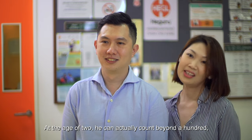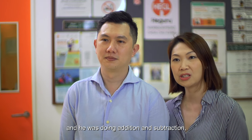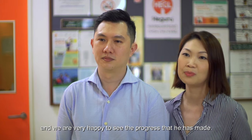At the age of two, he can actually count beyond a hundred and he was doing addition and subtraction, which was really a surprise for us. We are very happy to see the progress that he has made.